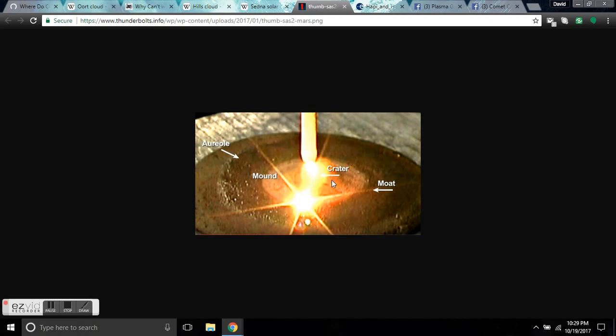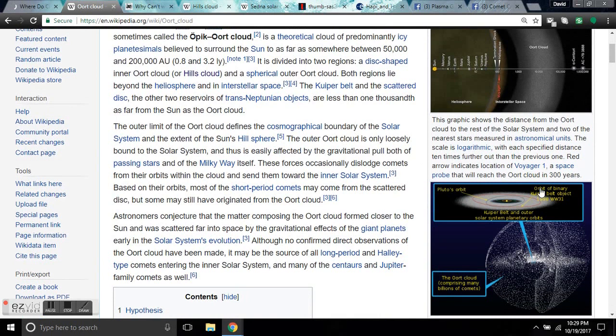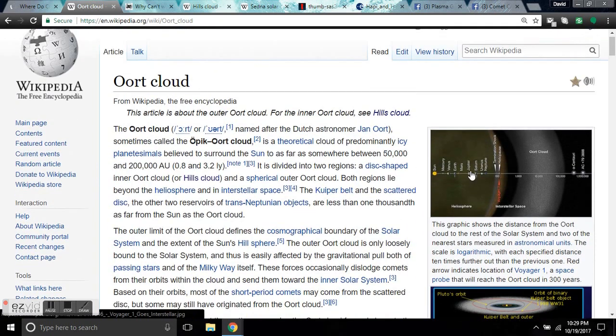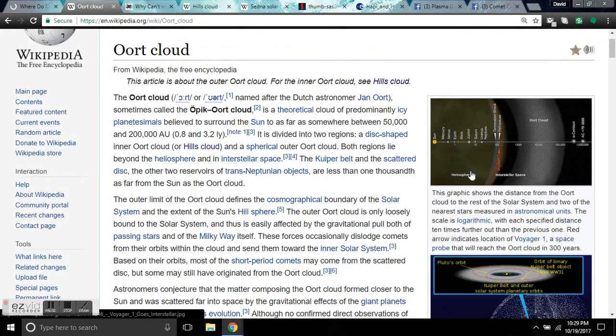As was proven by Mr. Two Tuff and others, this plasma arc forms perfectly circular craters with a moat, a mound, and an areola. The electric comet theory does not need an Oort Cloud of ice — that's nonsense and science fiction. What you have is a universe filled with rocks from planets that blew up.